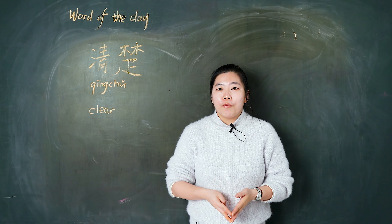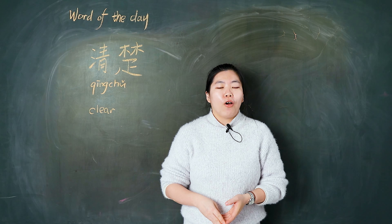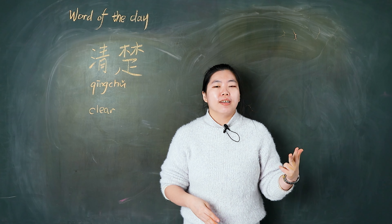Hello, I'm Sunny. The word of the day is 清楚. In this video, I will teach you how to pronounce it, how to write it, and how to use it.